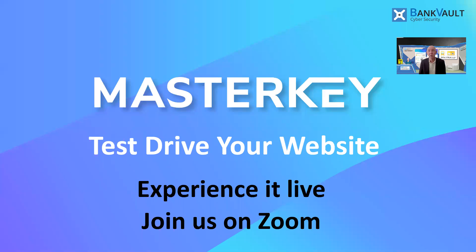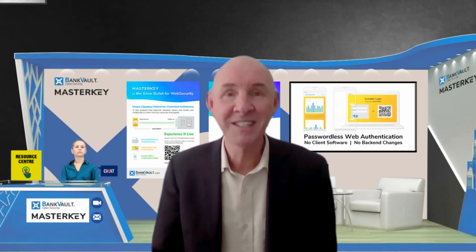You can test drive this on your own website. If you'd like to experience it in your own hands, hop onto a Zoom call with us. The demo is seconds.